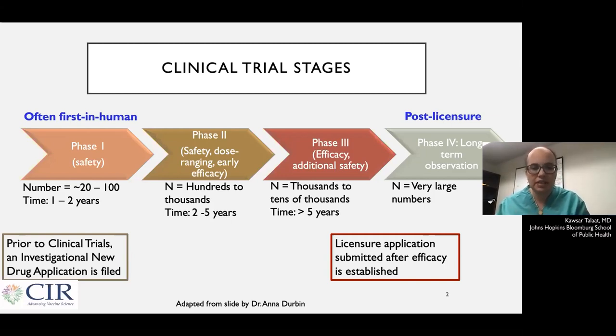Once the vaccine has been shown to be safe and have a good immune response, we move to a phase two study, which is again a small study, but it moves up to hundreds of people. In this study, we're looking primarily at safety again, to look at less common side effects. We're also looking at what the right dose is and how big of a time period there should be between doses if you need more than one dose.